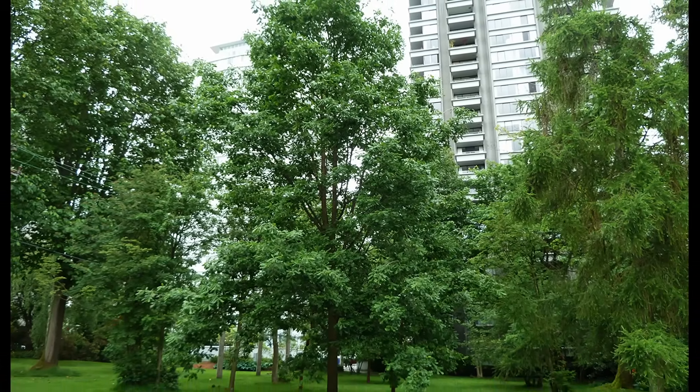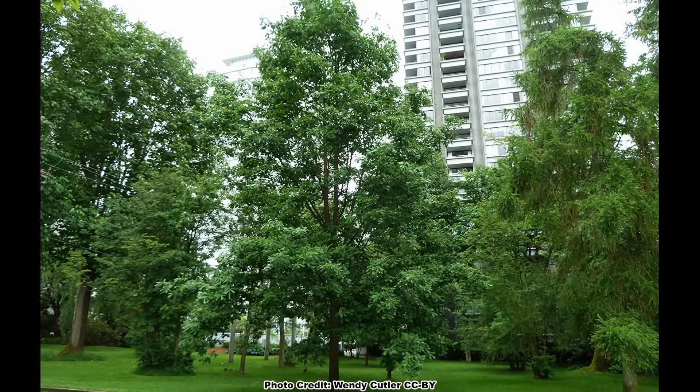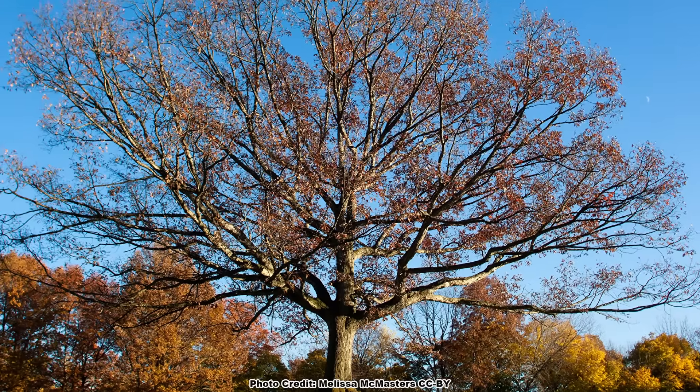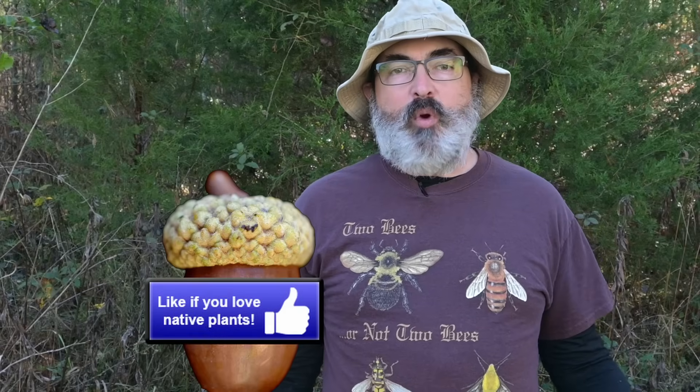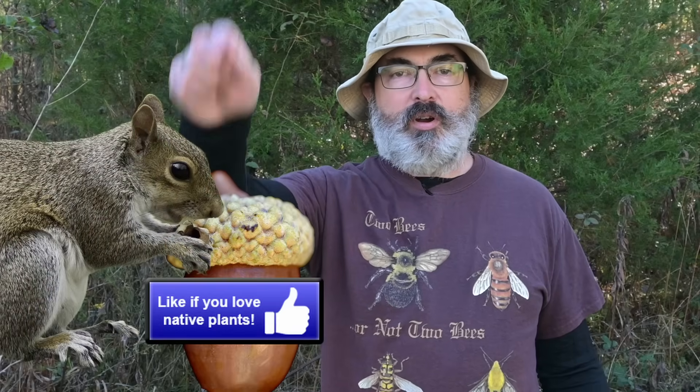Its growth form varies as the tree ages, with young trees having a pyramidal shape and older trees having a broad, rounded crown. If you love learning about our awesome eastern oaks like the white oak, pretend that like button is a ripe white oak acorn and bury it like a squirrel.